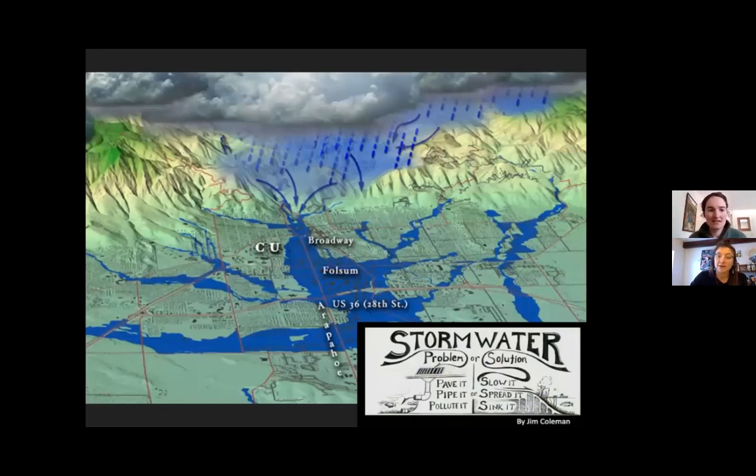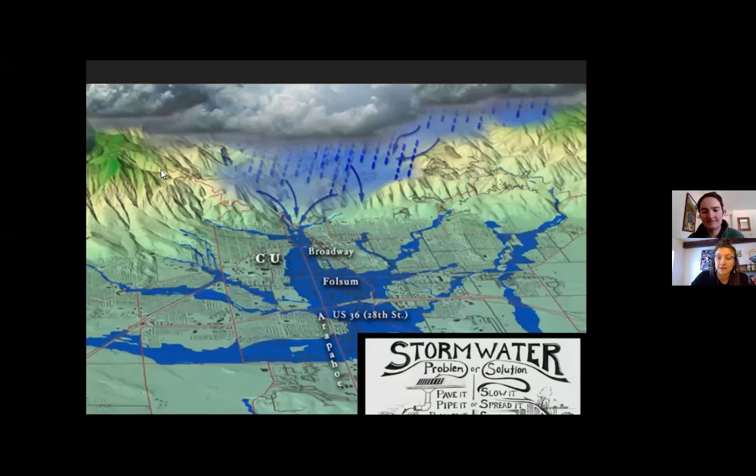Water — the source of all life and growth — can be the most valuable resource or a tremendous source of destruction. This image shows the 2013 floodplain in Boulder, showing the destructive elements of what we've been managing for decades: pave it, pipe it, and pollute it. Instead, in permaculture we like to employ — especially with our ever-changing climate — slow it, sink it, and spread it. Those are two opposing views of water management.